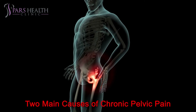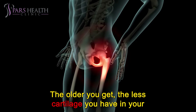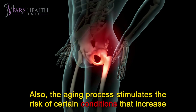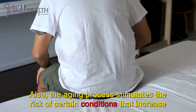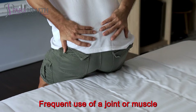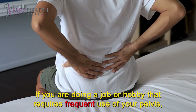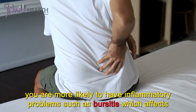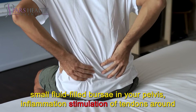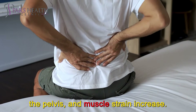Two main causes of chronic pelvic pain. Age: the older you get, the less cartilage you have in your hip to protect it from damage. Also, the aging process increases the risk of certain conditions affecting the hip joint, such as osteoarthritis. Frequent use of a joint or muscle: if you are doing a job or hobby that requires frequent use of your pelvis, you are more likely to have inflammatory problems such as bursitis, which affects small fluid-filled bursae in your pelvis, inflammation of tendons around the pelvis, and muscle strain.